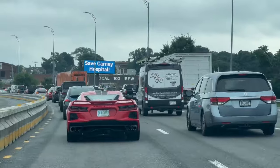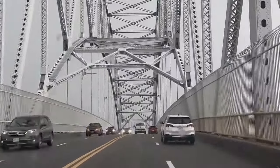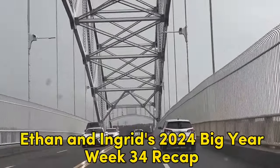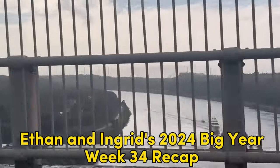We are working our way to Cape Cod, where we are searching for a long-tailed Jaeger. Welcome to the Week 34 update of Ingrid and Ethan's 2024 Big Year.